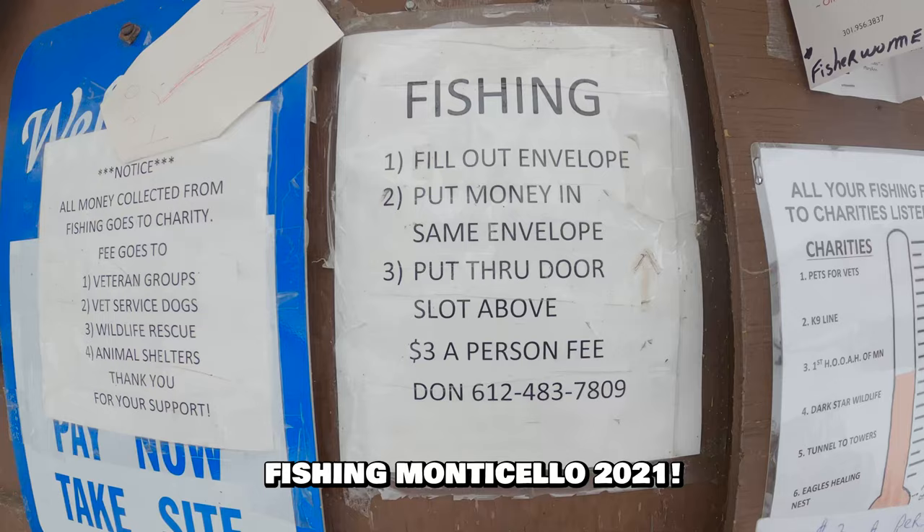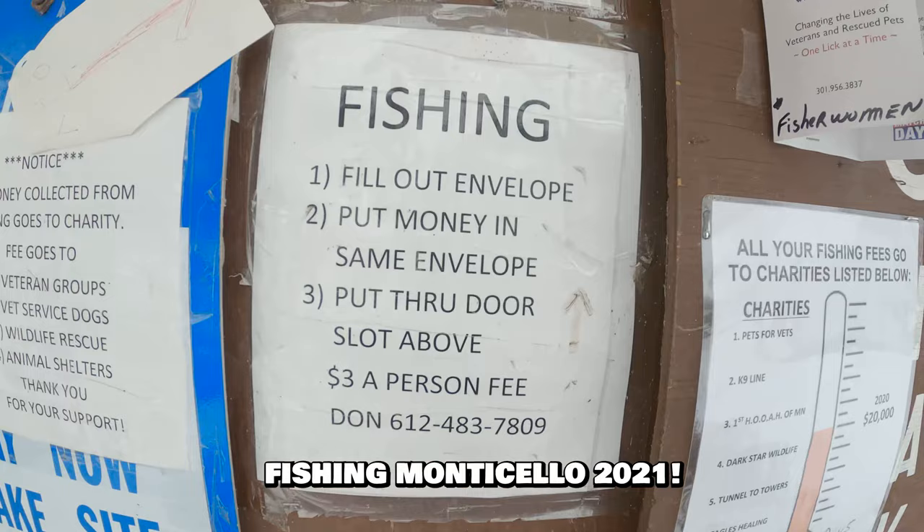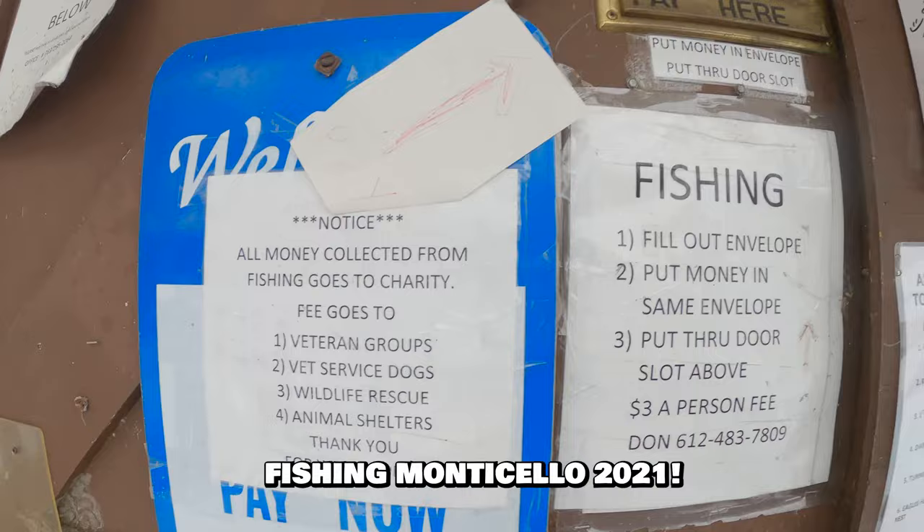Alright, this is what you need to do: fill an envelope, put money in the same envelope, put through door, slide above, done. Very cool — got envelopes here. All money goes to charity, supporting these groups. That's pretty awesome.